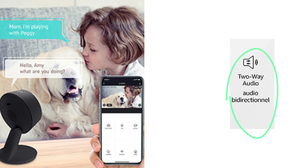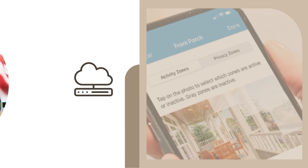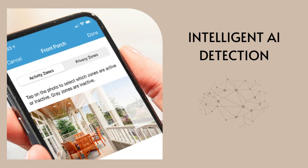Two-way audio — communicate with visitors, family members, or pets using the camera's built-in two-way audio feature. Cloud storage — securely store recorded footage in the cloud for easy access and peace of mind. Intelligent AI detection — benefit from advanced AI-powered object and facial detection for smarter alerts.